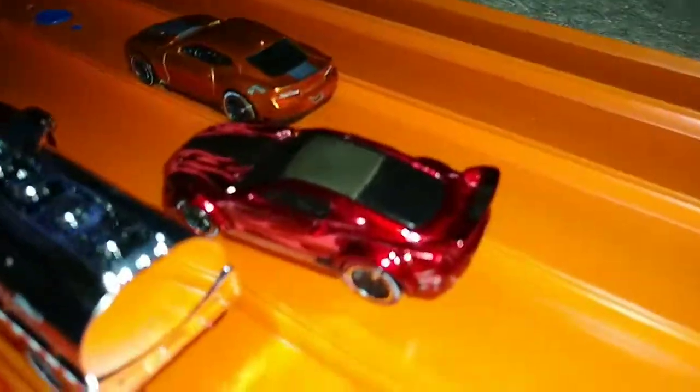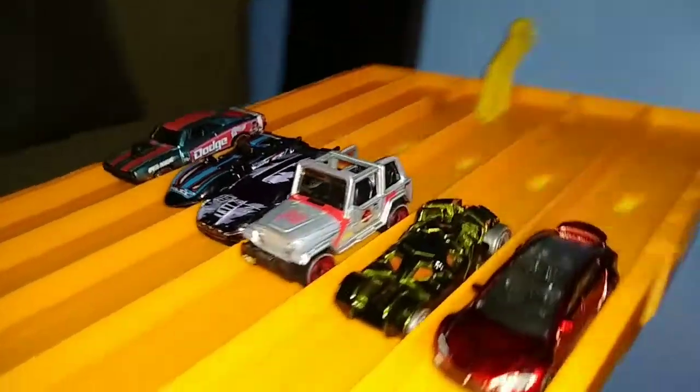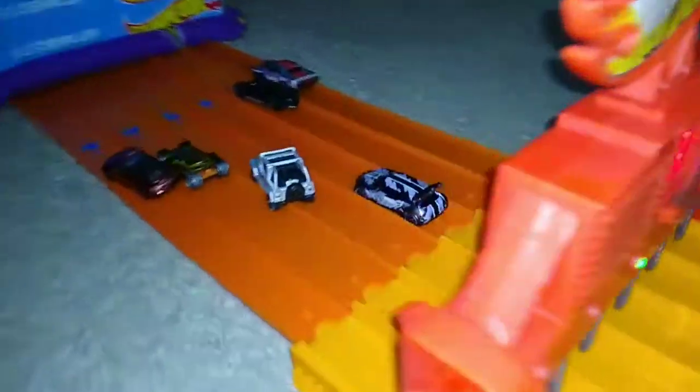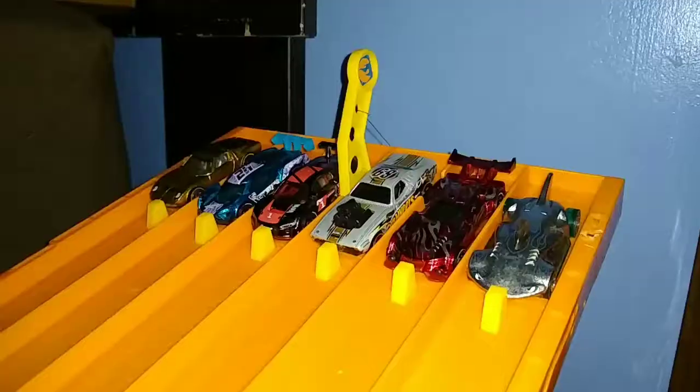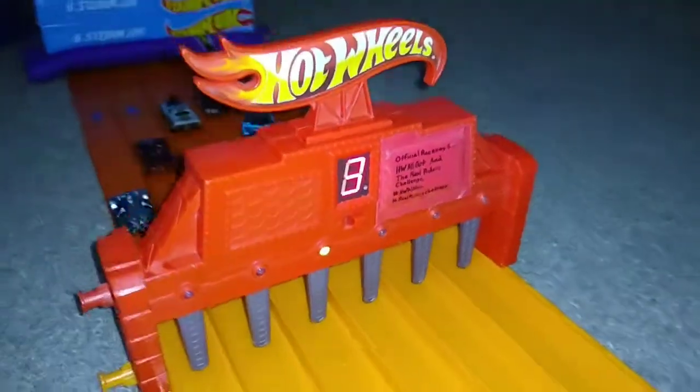Winner lane three — Custom '15 Ford Mustang. Next race: winner lane three — Jurassic Park Jeep. Second-to-last matchup: winner lane three — it goes to the Roger Dodger.